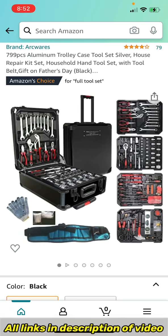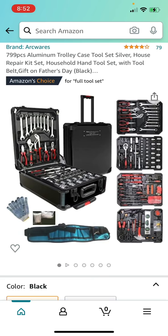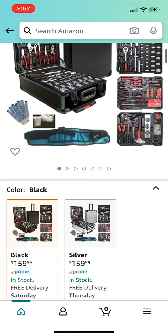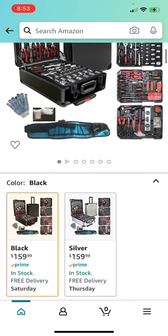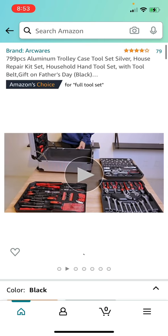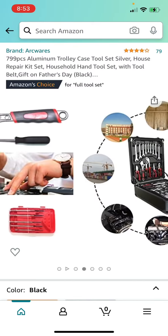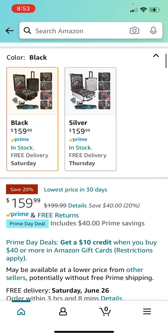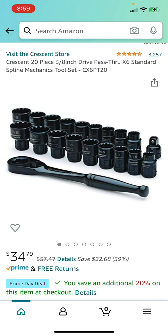Here is a 799-piece aluminum trolley case tool set in silver — it's got a house repair kit, household hand tool set with tool belt. This was featured as a Father's Day gift. It's 20% off right now at $159 versus the $199 price, the lowest price in 30 days. It has sockets, wrenches, pliers, a hammer, precision screwdrivers — basically covers everything you need in a tool set for $159.99. A great deal.